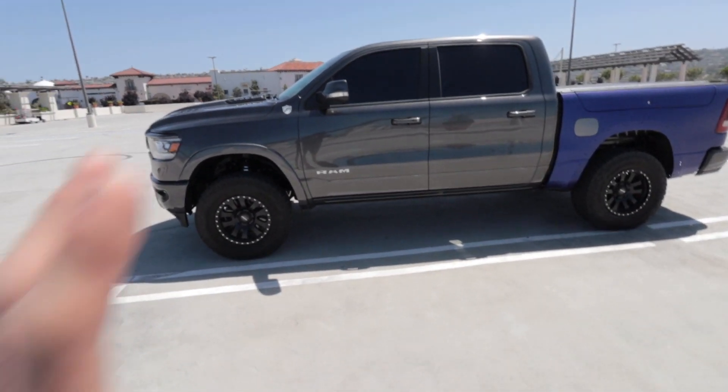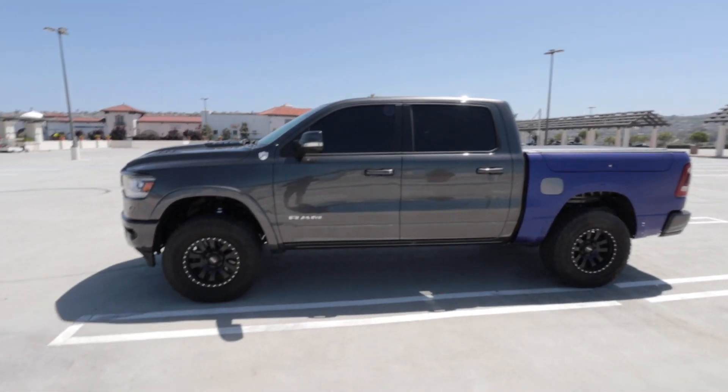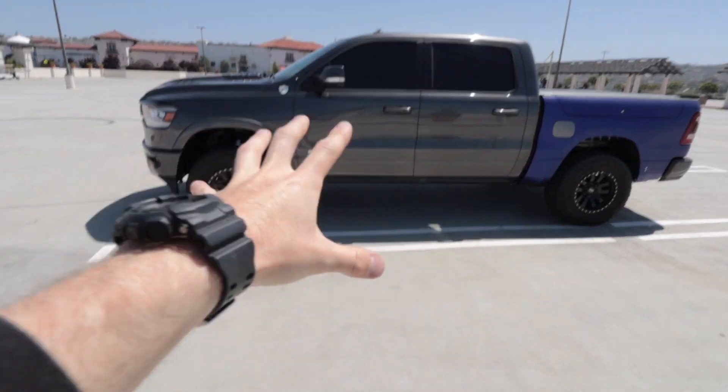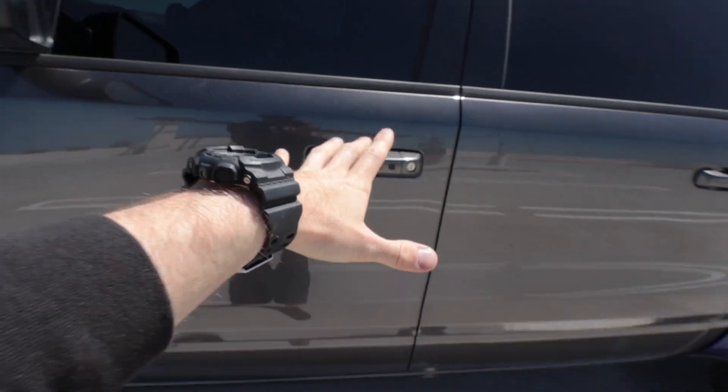Today is the day. We are finally getting a new exhaust on the Ram. I am so excited. We also might be picking up something else for the truck as well, so stay tuned. We are in Orange County and we have to get down to San Diego ASAP, so it's definitely time to go.